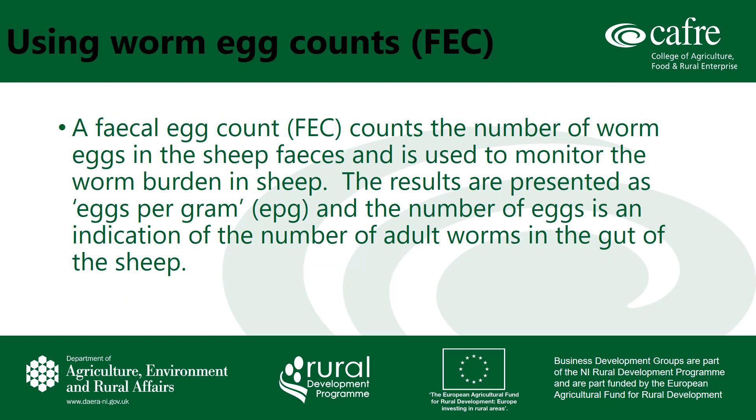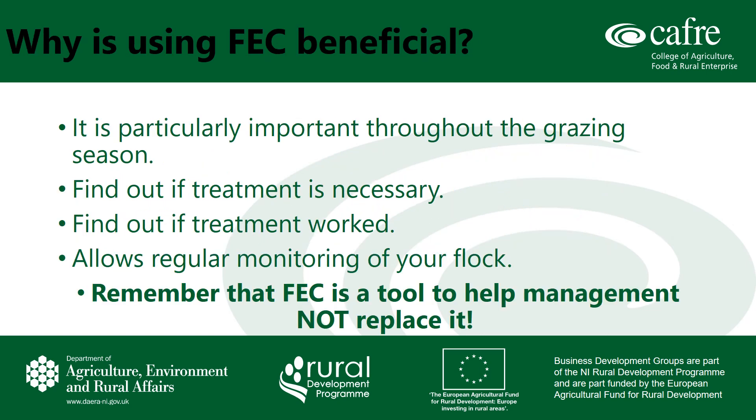Moving on to looking at using faecal egg counts. A faecal egg count or FEC counts the number of worm eggs in the sheep faeces and is used to monitor the worm burden in sheep. The results are presented as eggs per gram or EPG, and the number of eggs is an indication of the number of adult worms in the gut of the sheep. Faecal egg counting is particularly important throughout the grazing season: firstly, to determine if a treatment is necessary, and if so, it can be used to test how well a particular group of worming products is working within your flock. Regular monitoring combined with the use of FEC can help to ensure that we are preventing the damage that worms can cause to lambs. It is however very important to remember that faecal egg counting is a tool to help management and definitely not to replace it.